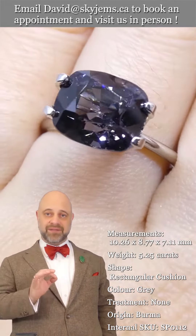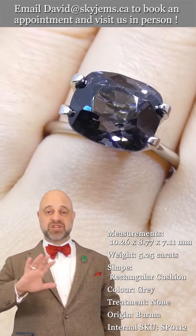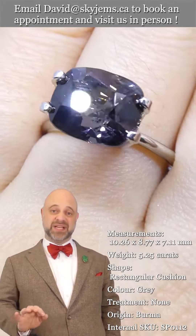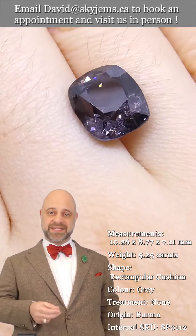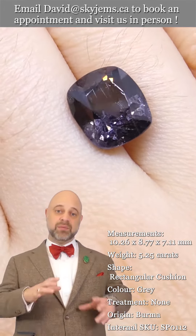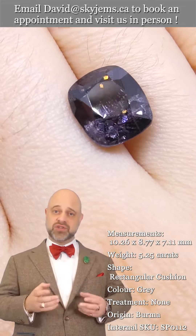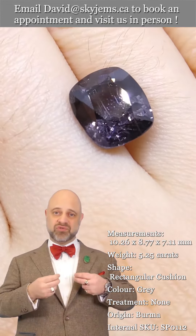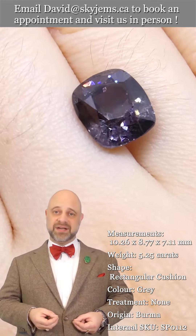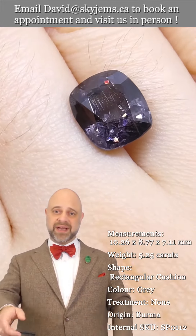Lovely color, exceptionally clean — amazing cutting on the gem. When we have a stone like this that checks all the boxes and we create a piece of finished jewelry with it, what we have on the other side is a truly incredible piece of heirloom quality jewelry.